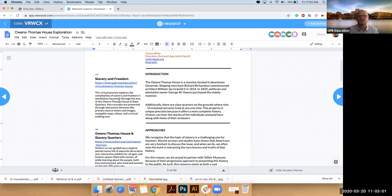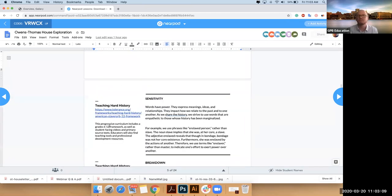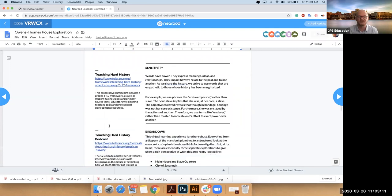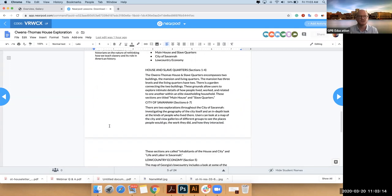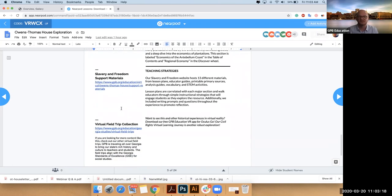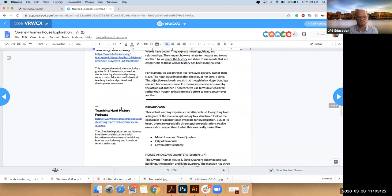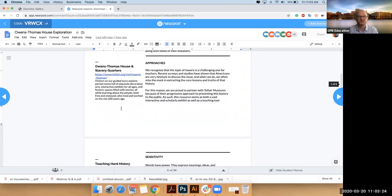Resources include the general website, plus the actual site itself — the Owens-Thomas House through Telfair Museum. Some of the supplemental materials we're a big fan of include Teaching Hard History, which I'll talk about later, and some support materials we built alongside this, including other things you can explore.